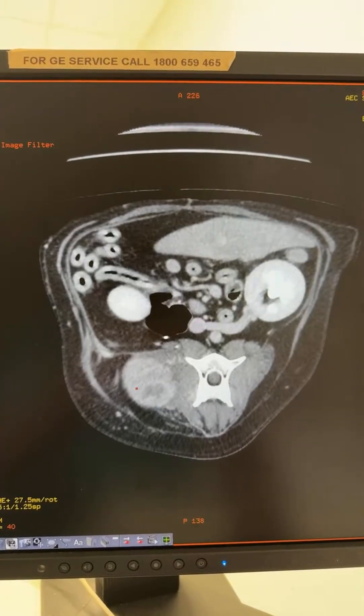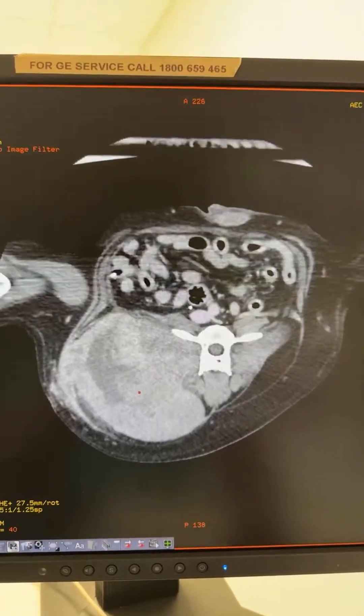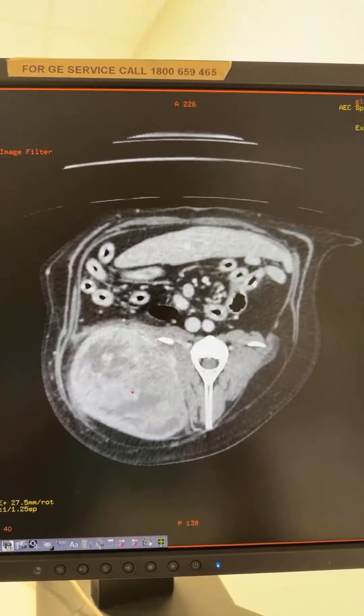We discussed either doing a repeated biopsy to find out what grade soft tissue sarcoma it is versus going straight to surgery and just removing it. The owners were keen just to go in to surgery and remove it.